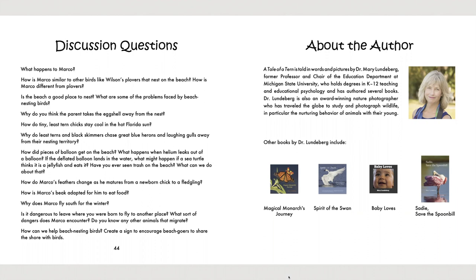About the author: A Tale of a Turn is told in words and pictures by Dr. Mary Lundeberg, former professor and chair of the education department at Michigan State University, who holds degrees in K-12 teaching and educational psychology and has authored several books. Dr. Lundeberg is also an award-winning nature photographer who has traveled the globe to study and photograph wildlife, in particular the nurturing behavior of animals with their young. Other books by Dr. Lundeberg include Magical Monarch's Journey, Spirit of the Swan, Baby Loves, and Sadie, Save the Spoonbill. Goodbye.